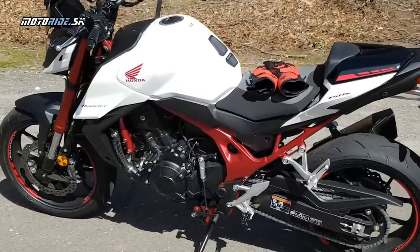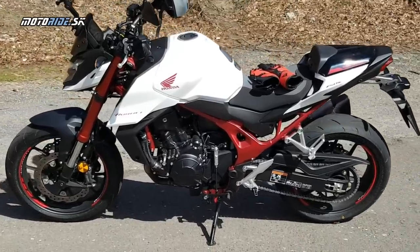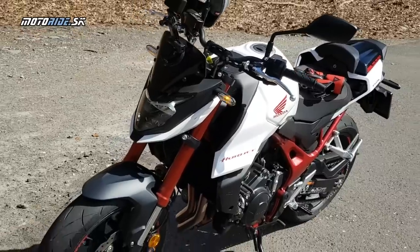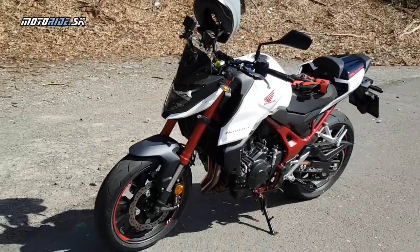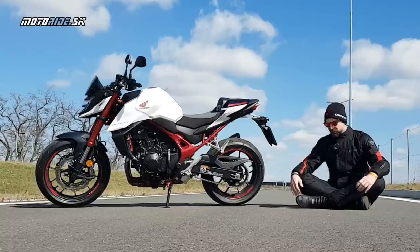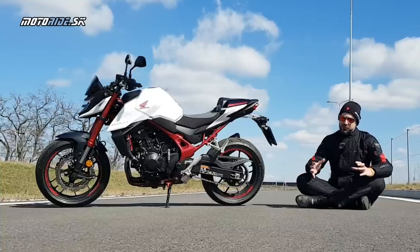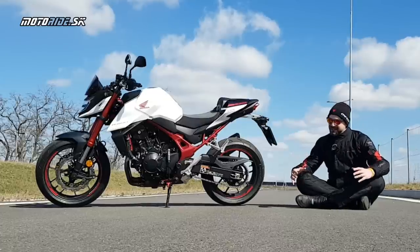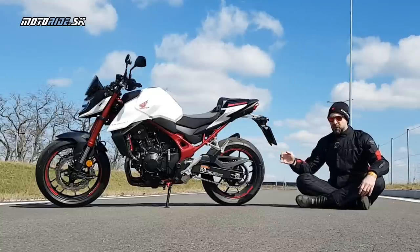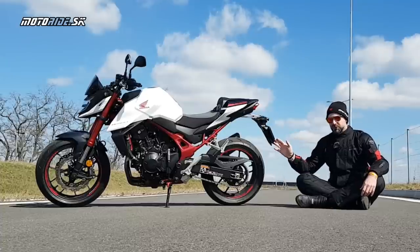Nie je to vyslovene stroj na okruh — viete, že sa jazdil niekedy aj Hornet Cup. Neviem si predstaviť s týmto dvojvalcom, že by som po okruhoch veľa lietal. Ale bežné cesty, horské priesmyky, úťahnuté zákruty — to si Hornet užíva oveľa viac, pretože je to podstatne krúťakovejší motor než mali predchodcovia. Nový Hornet sa vracia do kategórie, ktorá je dnes nabitá cenovo dostupnými strojmi mieriacimi na mladších zákazníkov a začiatočníkov. Medzi svojimi konkurentami má jeden z najvyšších výkonov aj jeden z najvyšších krúťakov.